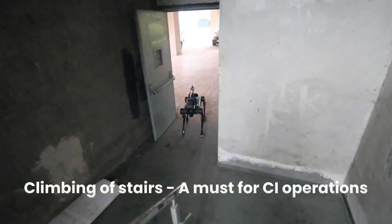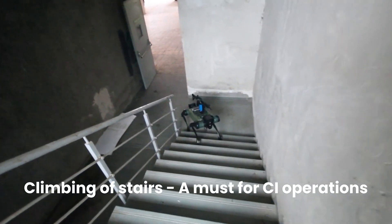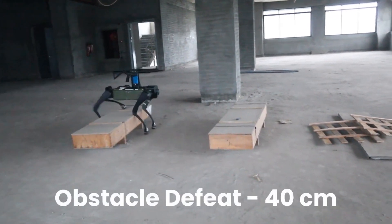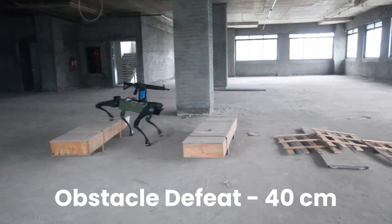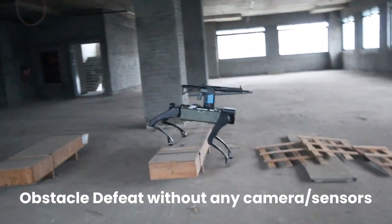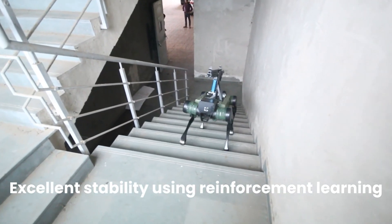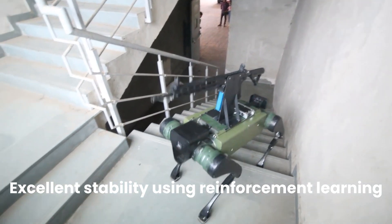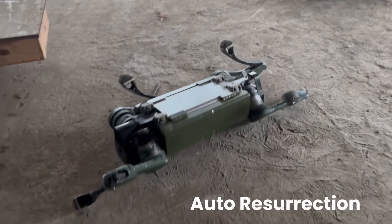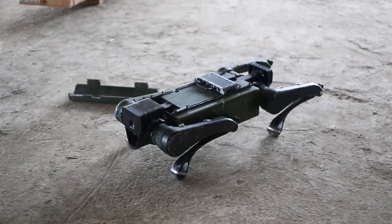Zen Technologies has developed a specialized quadrupedal robot, Perhasta, tailored for commando units engaged in counterinsurgency operations. The name Perhasta likely symbolizes strength, strategic capability, and dominance on the battlefield. Developed in collaboration with Zen's subsidiary, AI Touring Technologies, the robot leverages LiDAR and reinforcement learning to generate real-time 3D terrain maps, enhancing mission planning, navigation, and threat assessment in complex environments. Perhasta is designed to overcome obstacles and carry payloads of up to 80 kilograms. It is compatible with a variety of weapon calibers and built for frontline deployment in active combat scenarios. Founded in 1993 and based in Hyderabad, Zen Technologies produces a wide range of defense solutions, including live-fire and virtual training simulators, anti-drone systems, and remote-controlled weapon platforms.